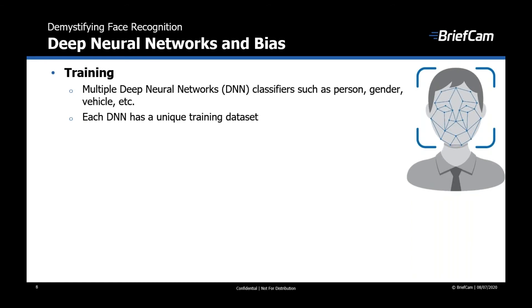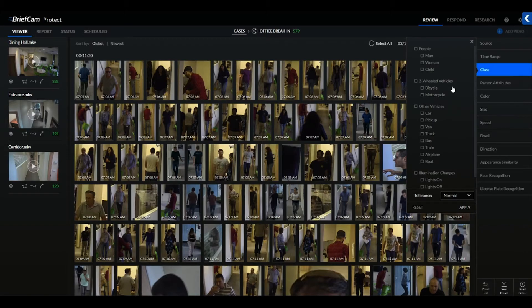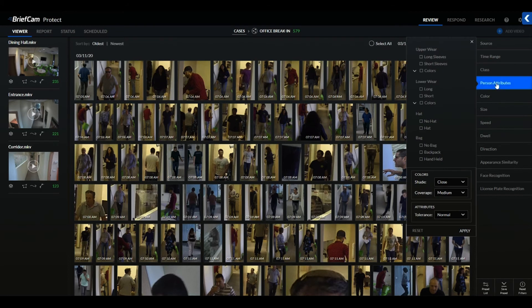So how does the technology work? We separate the different phases into training and inference. Training is the part where we build software components that can classify between different objects. The best practice is to utilize multiple deep neural networks (DNN) classifiers such as person, gender, vehicle, etc., as well as DNNs for extracting and matching facial recognition. Each DNN has a unique training data set designed to teach the network how to recognize the target object.